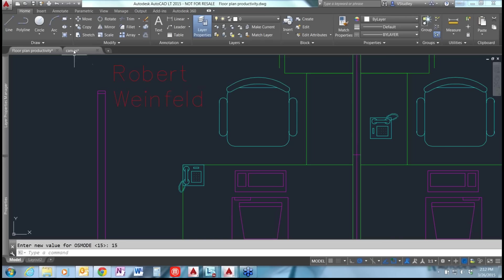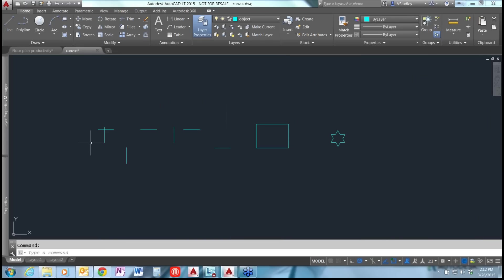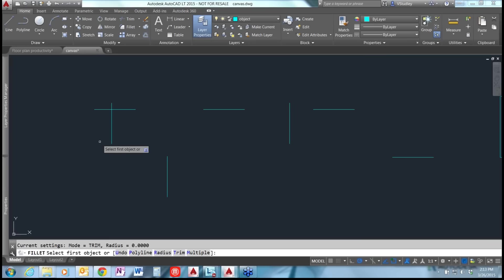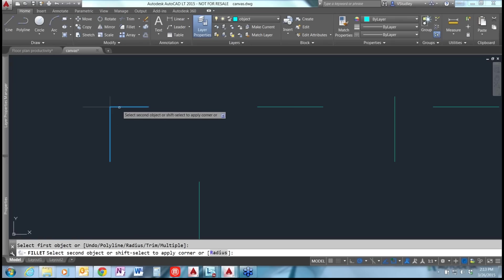Switching to the canvas file to talk about the fillet command — shortcut F. The default radius is 0. To clean up two overlapping lines with extra ends, select the ends you want to keep. A command preview shows the result. Select the second line, and the fillet is applied, creating a clean corner.